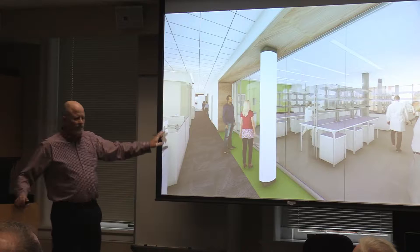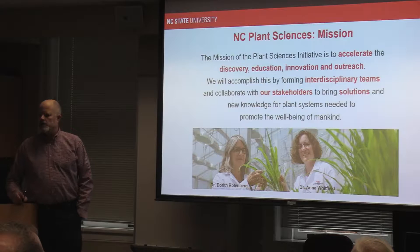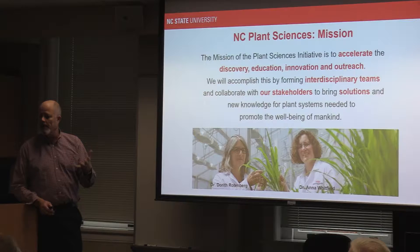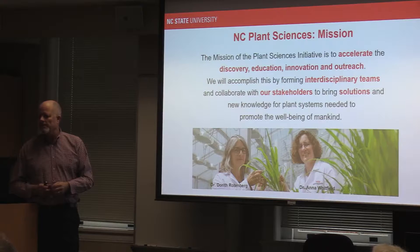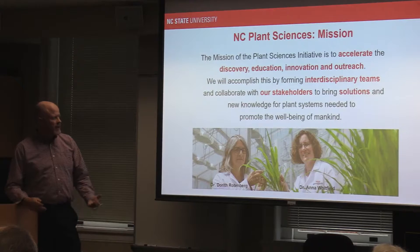Any good business, any good operation runs from the mission statement. We put this one together, and I've highlighted some key words. The mission of the Plant Science Initiative is to really accelerate — I want to pause there because we have great research going on today. NC State's been great for many years, decades. But in science, things are faster and faster. We're producing more data, more research results are coming quicker, and society is demanding we pick up the pace if we're going to meet the grand challenge of feeding more people in 2050. The acceleration piece is important as we put the PSI together in terms of discovery, education, innovation, outreach — and we'll do this by working together, interdisciplinary.